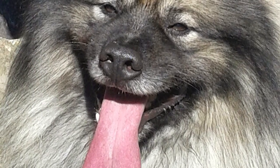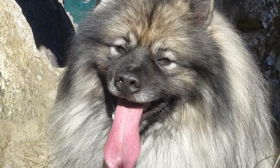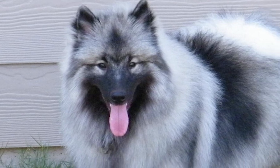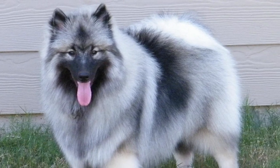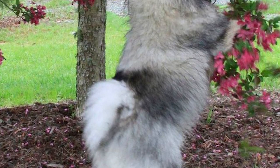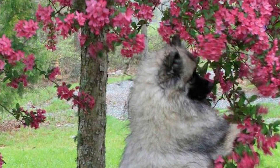The Keeshond is a medium-sized dog breed native to the Netherlands. Although its origins are undocumented, it is considered a part of the German Spitz family and believed to share its origins with such dogs as the Pomeranian and the American Eskimo dog. The breed has been popular in Holland as a watchdog and as a companion since at least the 18th century, and also became commonly used as a barge dog on the vessels plying the Rhine.